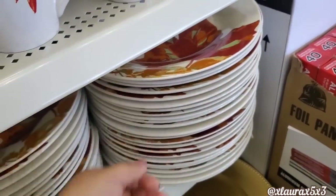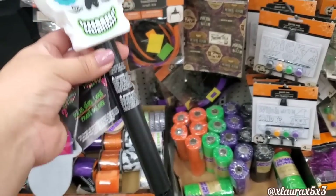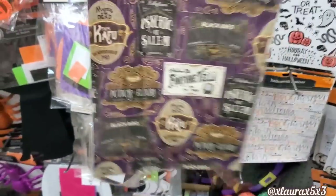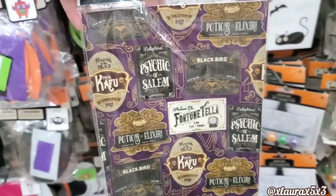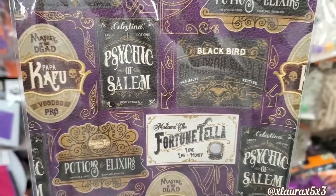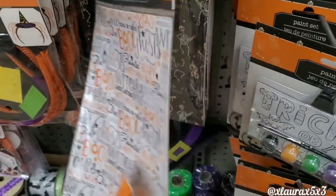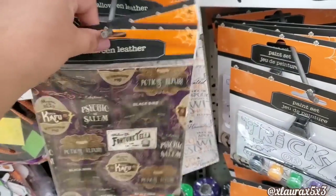These were way up high in my last video — the solar Day of the Dead skulls — so it was nice to see them down here in this store. They also got some new Halloween faux leather. Look at the design: Psychic of Salem, fortune teller, potions, elixirs. I thought of possibly lining a book, a diary, or a journal with it. They have 'boo' with lots of different words.